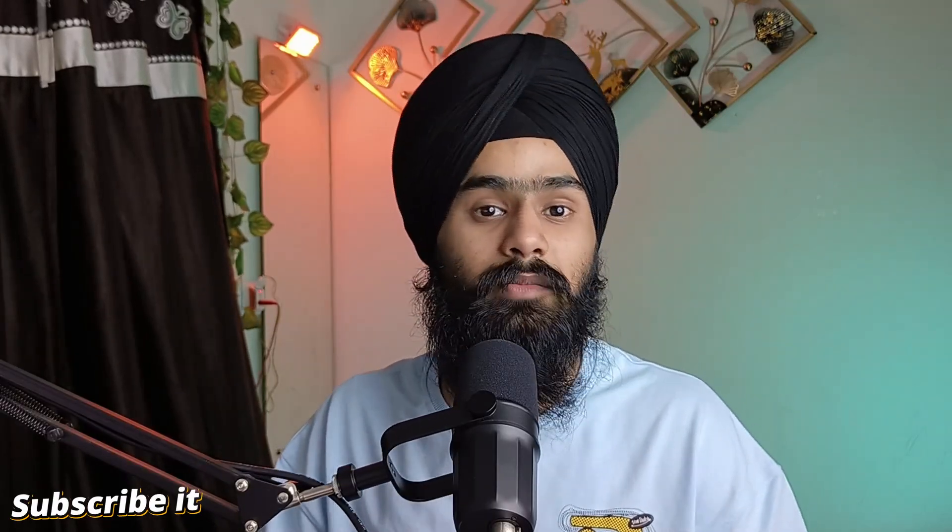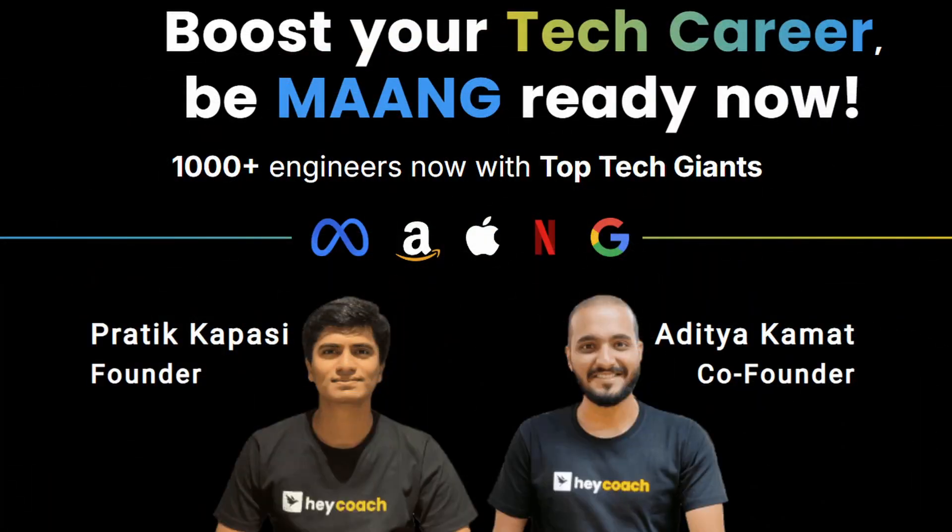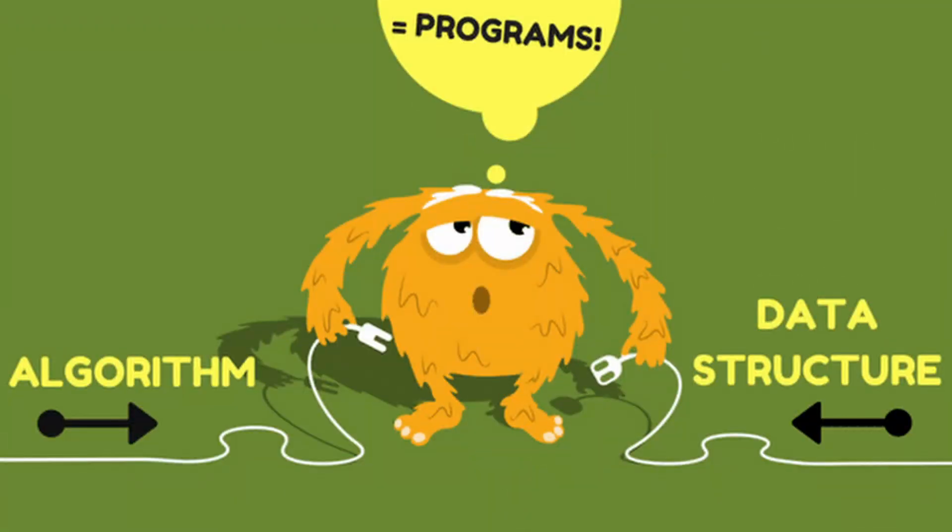So what is HeyCoach? HeyCoach is a learning platform especially for software engineers, whether you are a front-end or back-end developer. They are helping developers get their dream job in FAANG companies like Apple and Amazon, or any product-based company, and to crack those interviews you need to know how to solve DSA questions in less time.